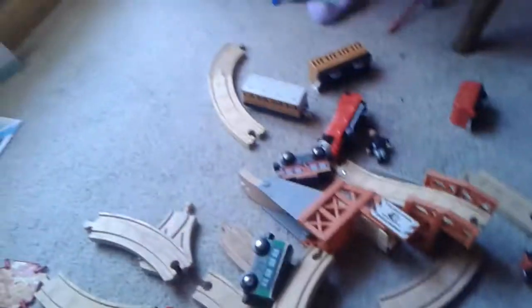Next you need some train tracks. Next you need this piece — turn it. Next you need another piece. Next you need some more train tracks. Next you need the two bridges.